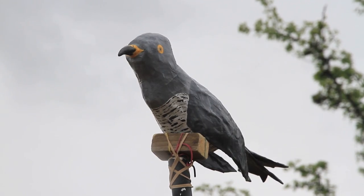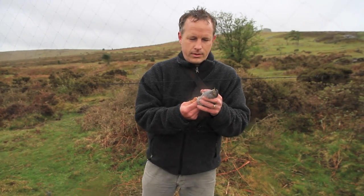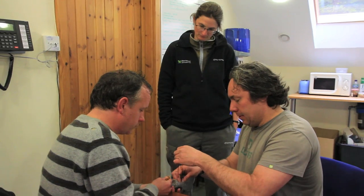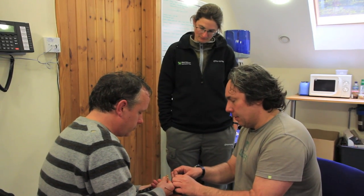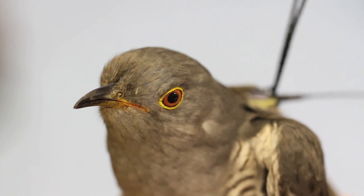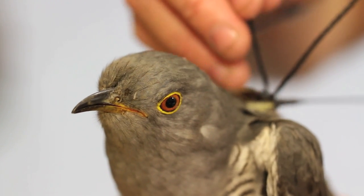Dartmoor National Park Authority are working in partnership with Devon Bird Watching and Preservation Society to take part in a national project which is using new technologies to track cuckoos on their migration. The project is run by the British Trust for Ornithology, who are putting satellite tags onto cuckoos.